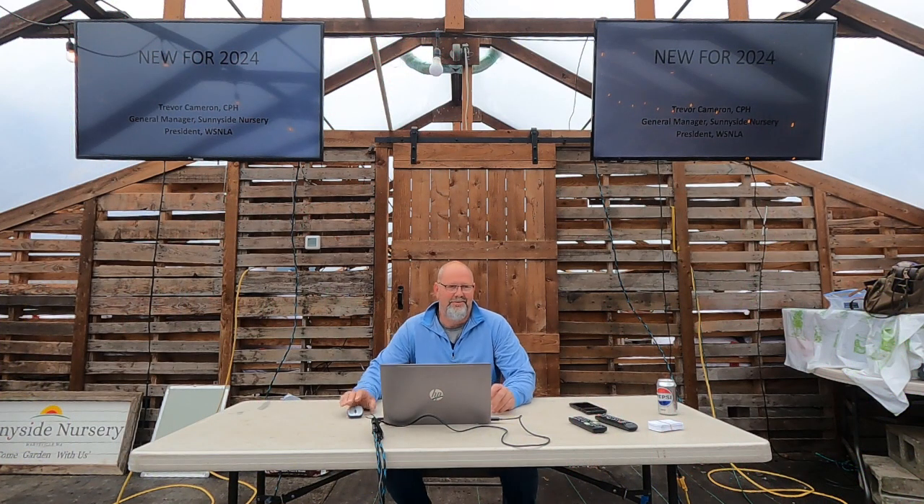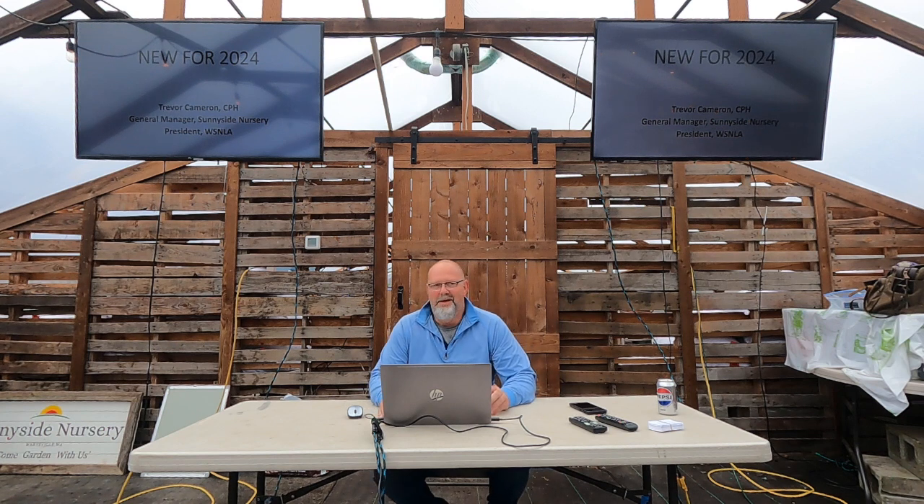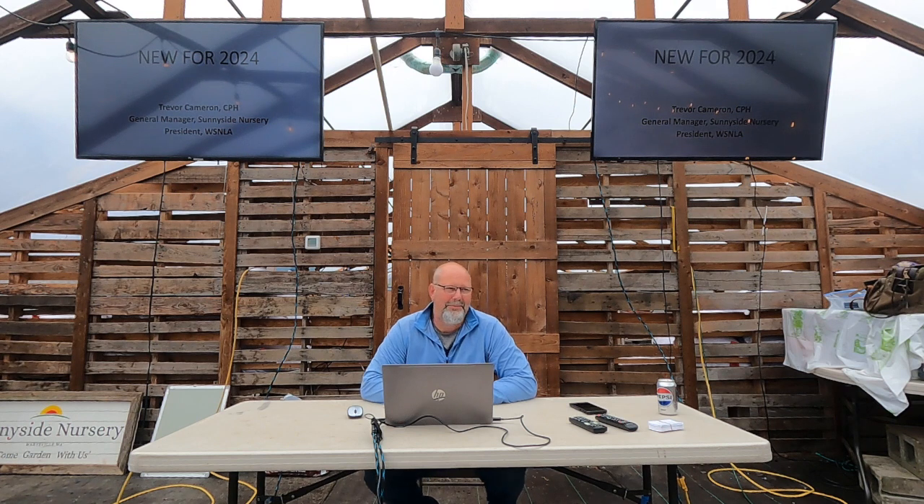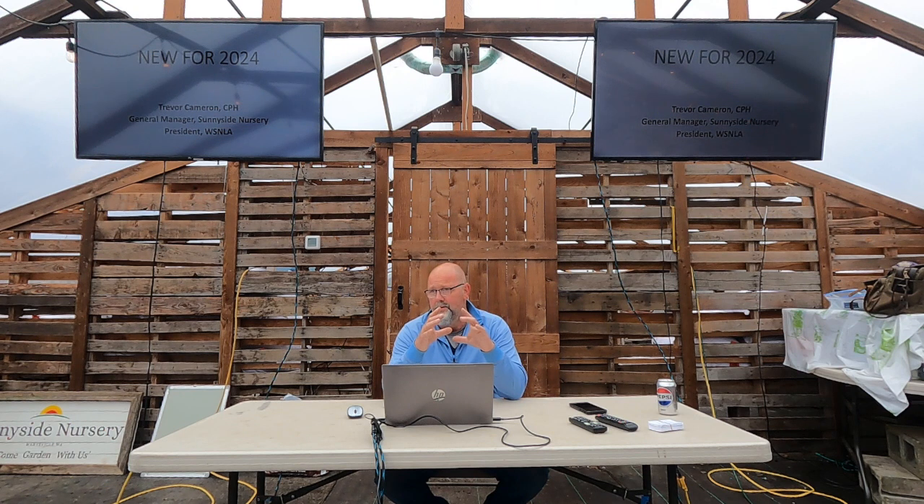Welcome to the New for 2024 class. We always record these so it'll be up on the website, probably edited by Monday. I typically have a long-winded handout — this one was 14 pages with the new plant list and my descriptions. I saved a tree and didn't print copies, so I've got QR codes up here if you have a phone.